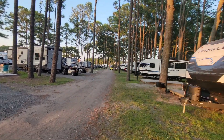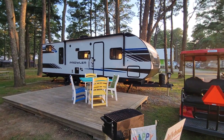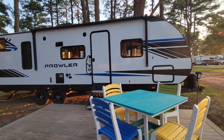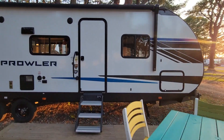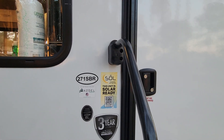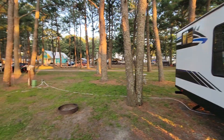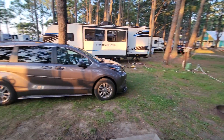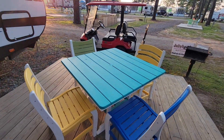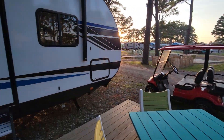We are on RV rental site 10. This is a Prowler — model 271 SBR. These were all new this season. There's our fire ring right there and a festive table — not really a picnic table, more of a regular plastic outdoor table. And there is a charcoal grill. We won't use that; we have our Blackstone with us.